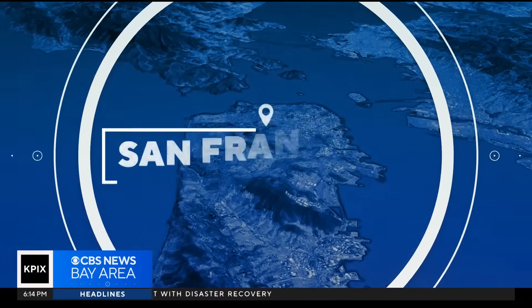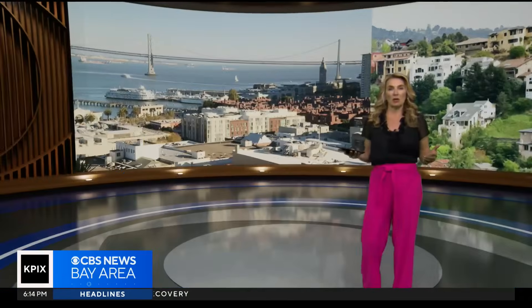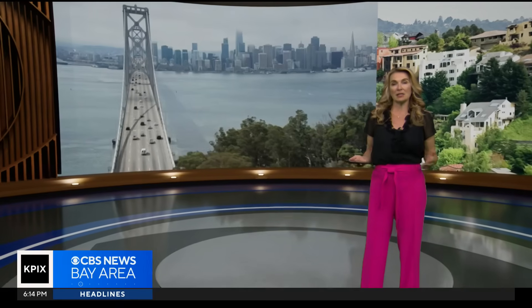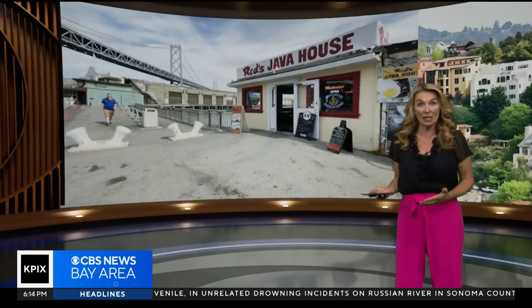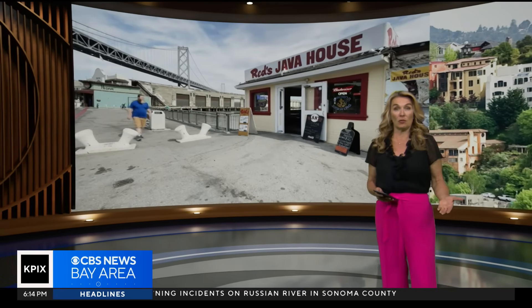Without a seawall, downtown San Francisco and its vibrant economy would not exist. But the city's existing seawall was built way over a century ago. It's aging and vulnerable to earthquakes, flooding, and sea level rise.